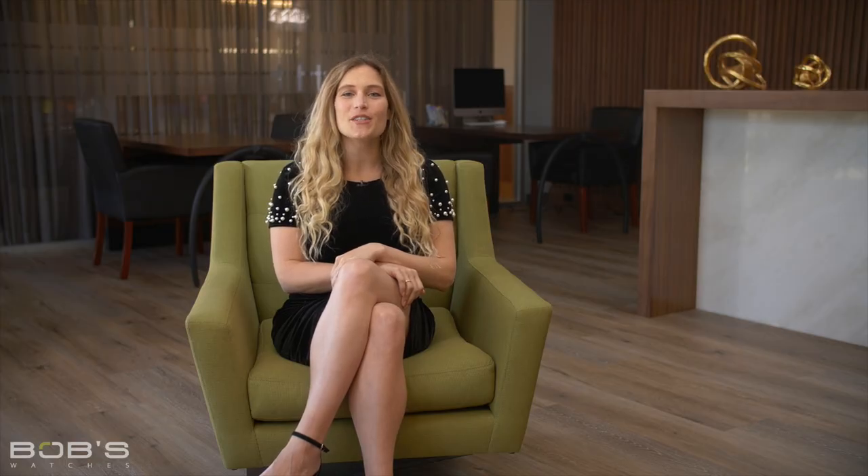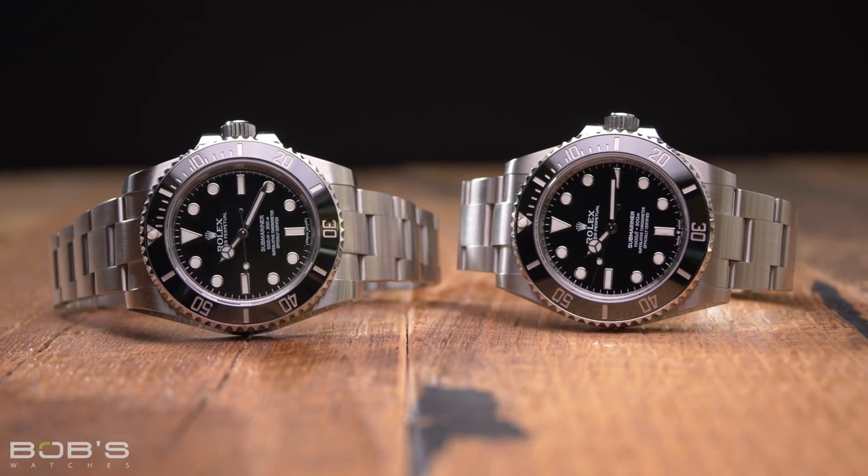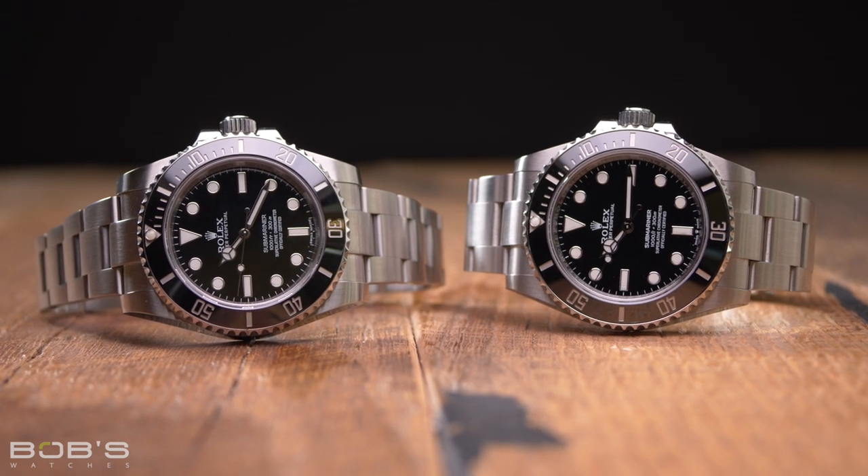Regardless of whether you opt for the Reference 114060 or the new Reference 124060, you will be getting a truly iconic timepiece and one of the very best dive watches available from the world's most famous and celebrated manufacturer.